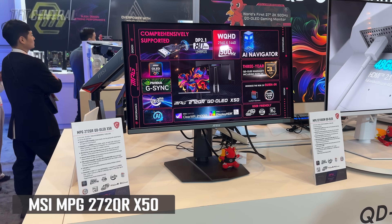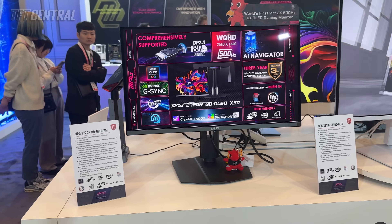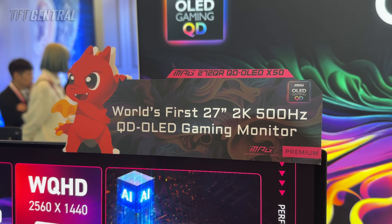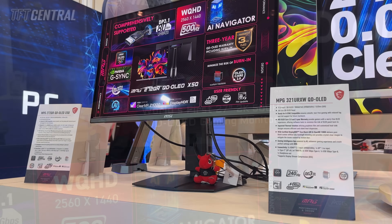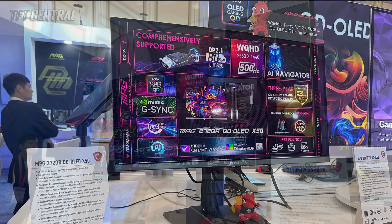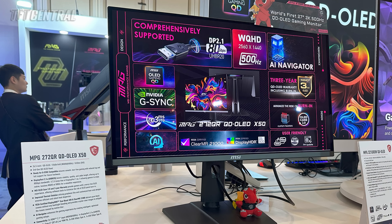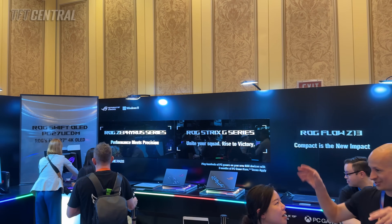The other big OLED gaming announcement from these same manufacturers — apart from Dell — was their new 500Hz refresh rate QD-OLED monitors. ASUS, MSI, Gigabyte and Samsung all had models announced, which are 27 inches in size with a 2560x1440 resolution, representing a big step up from the 360Hz previously available from QD-OLED monitors. ASUS's model wasn't actually on show at the event but is due to be released in early Q2, and will include their OLED Care Pro features, Neo proximity sensor and OLED anti-flicker 2.0 technologies, like their 27-inch 4K model.